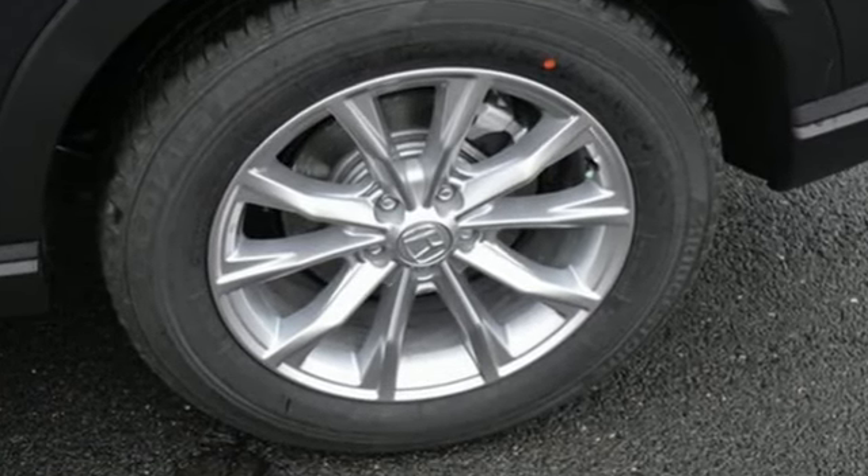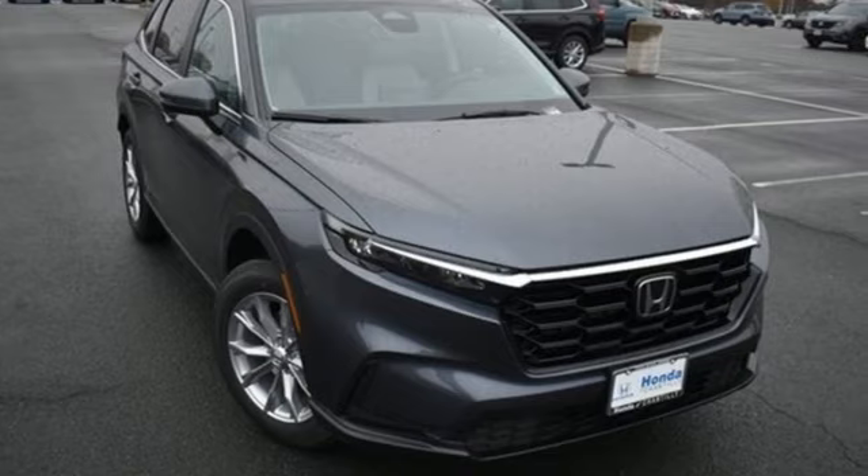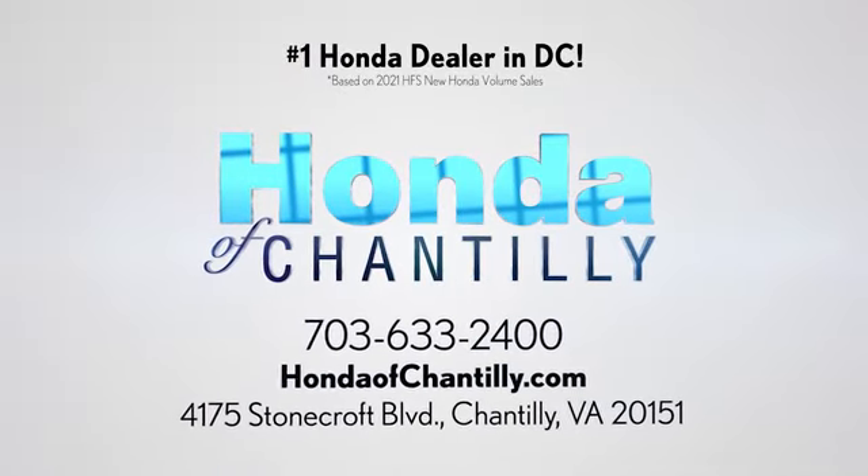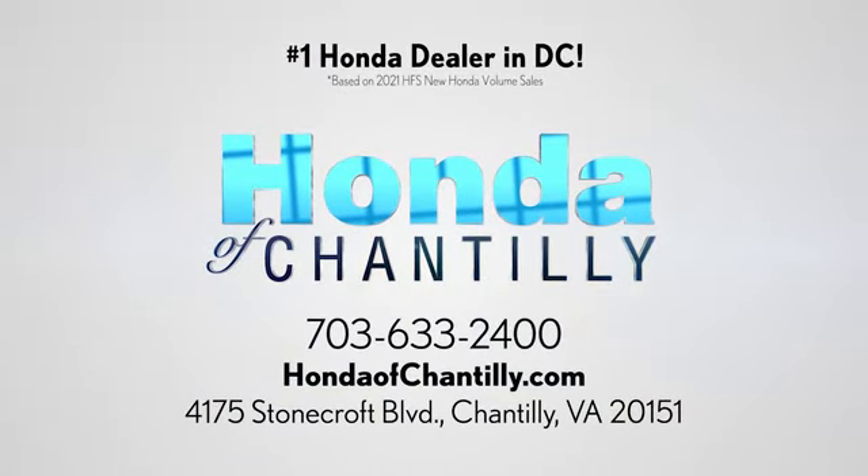It's a Honda, so longevity comes standard. You need to drive it to believe it. See it for yourself today at Honda of Chantilly, conveniently located just south of Dulles Airport at 4175 Stonecroft Boulevard in Chantilly.